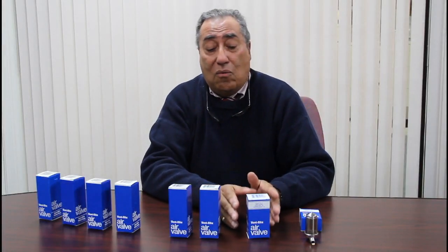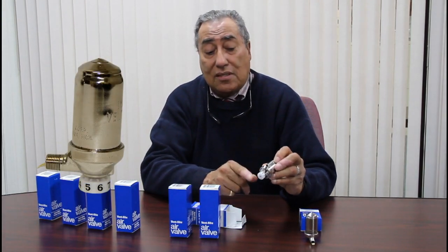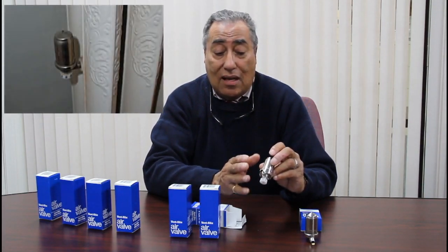The next vent we're going to talk about is the Ventrite number 1. This vent offers you some features that the number 11 does not have, one of which is the ability to vary the amount of venting. That's accomplished simply by turning this wheel, which has graduated numbers from 1 to 8 — 1 being the most difficult to vent, 8 being the easiest. This allows you to control the speed with which the radiator will vent air out.